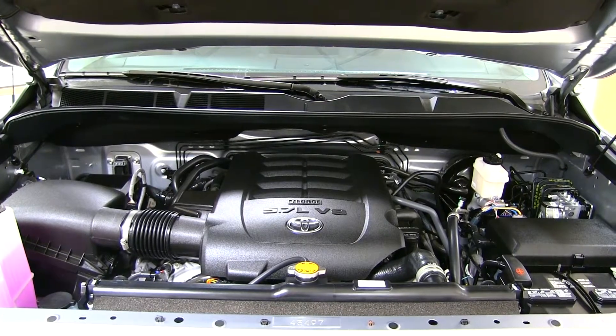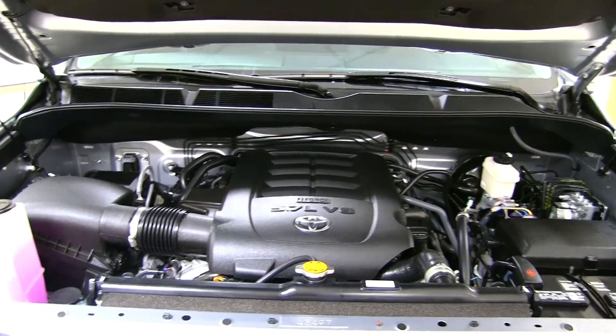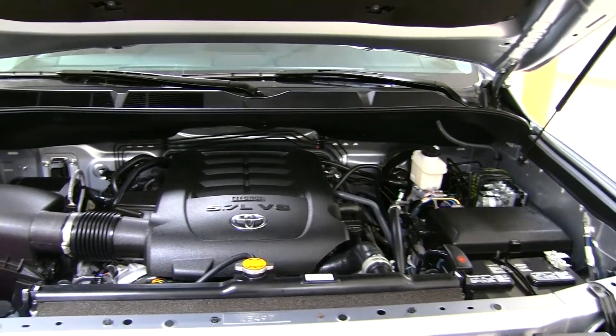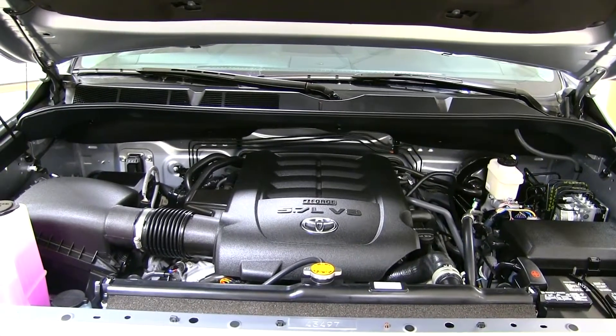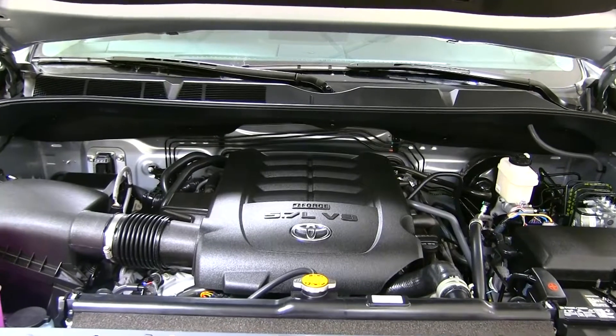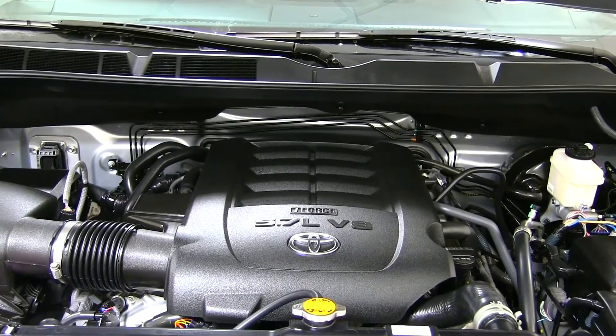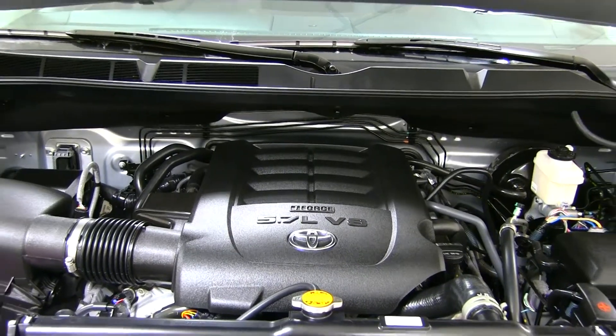The Tundra offers the 5.7-liter V8 engine giving you 381 horsepower and 401 foot-pounds of torque, giving you enough power for towing and anything you need to do with the truck. It's mated to a six-speed automatic transmission, and this engine is rated as one of the most reliable in the market.